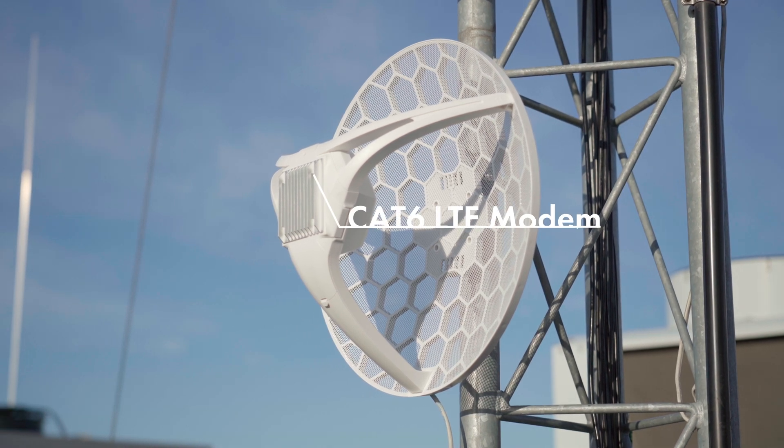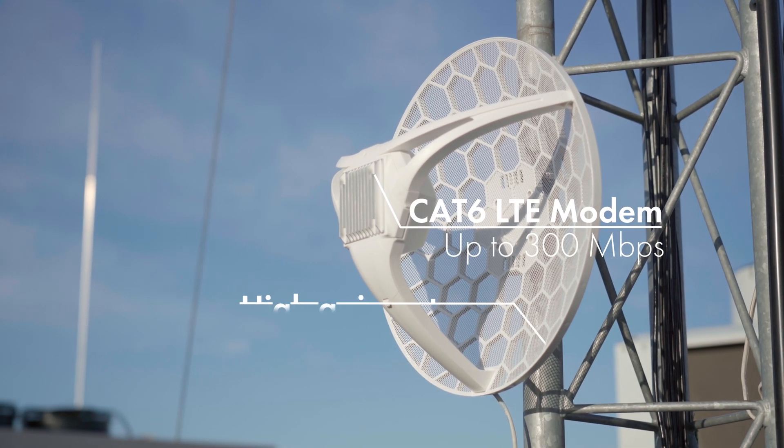The G-LTE6 kit features a 300 megabit LTE modem and a high gain LTE antenna. This means you can have fiber-like connections even when your phone doesn't have any LTE signal. The built-in Category 6 modem is great for two reasons.